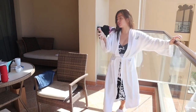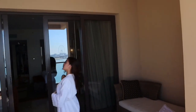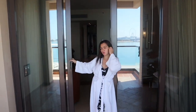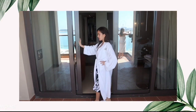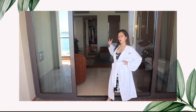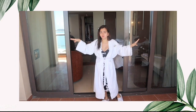Papakita ko naman sa inyo yung view ng hotel namin galing dito sa terrace. O yan, yan sa balcony. So, this is how it looks guys! Diba? Pwede ka rin dito mag-picture-picture. Pag-open mo, yun na agad yun — yun na agad yung bed mo. Kapag nakahiga ka dyan, pag-gising mo sa umaga, kita mo agad yung magandang view dito sa Palm Jumeira.